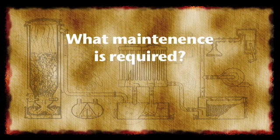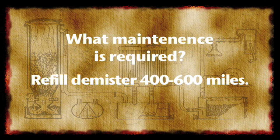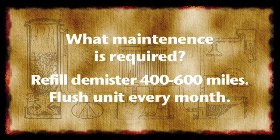What kind of maintenance will need to be done on my HHO generator? The distilled water in the demister will need to be changed every 400 to 600 miles. We also recommend flushing the entire unit once a month.